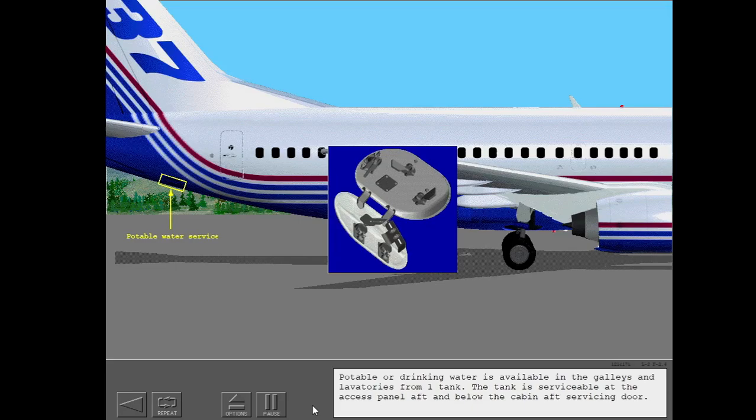Potable or drinking water is available in the galleys and lavatories from one tank. The tank is serviceable at the access panel aft and below the cabin aft servicing door.